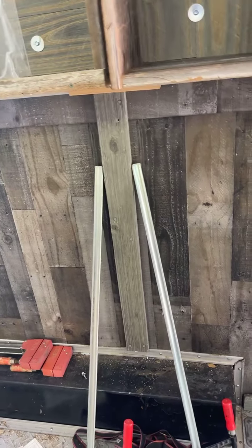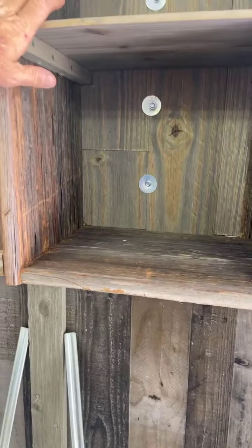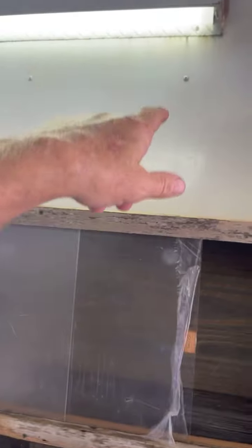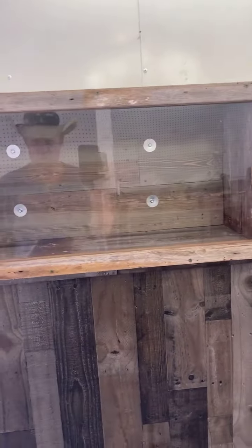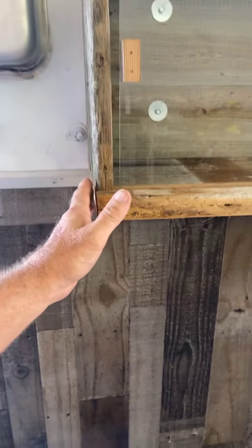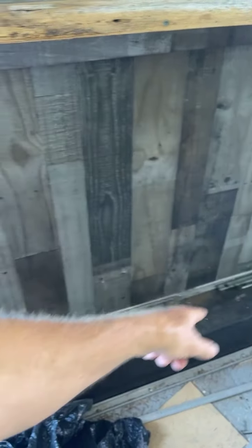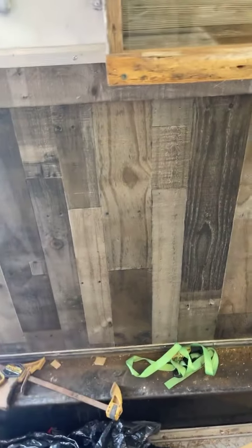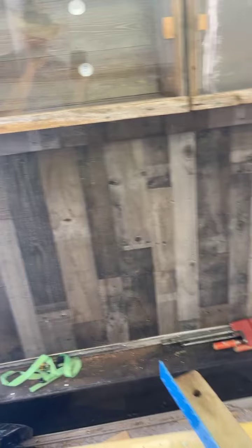I want to brace all this stuff up here. Yes, I've got it bolted through the ribs, but this thing bouncing up and down the road — I don't know how well that'll last. So I'm thinking of putting like a one-by down right there and then using that one-by to support some wooden dowels.